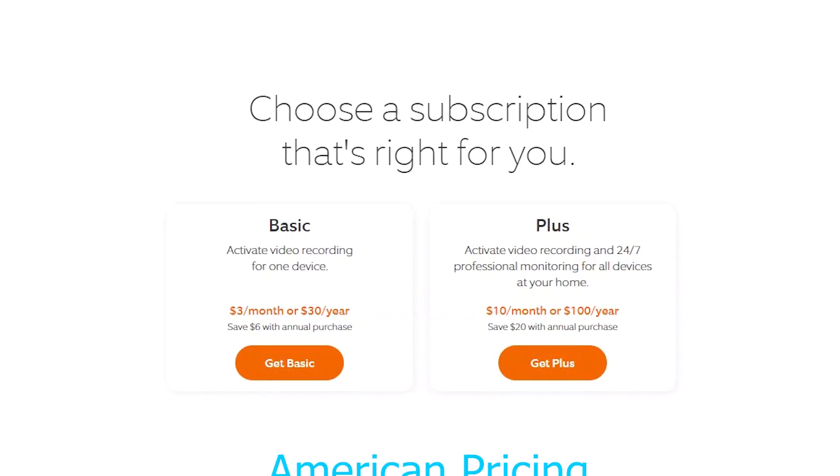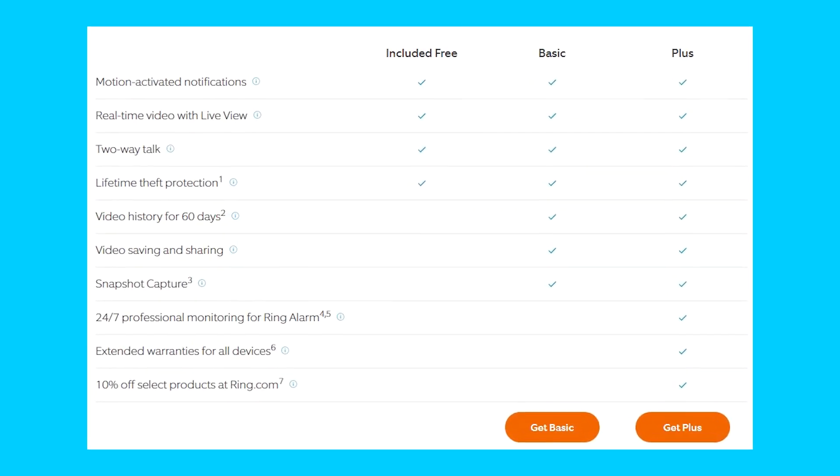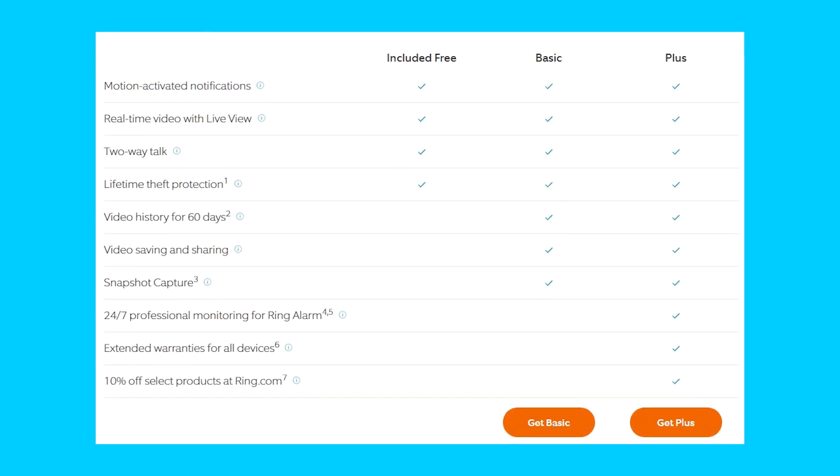For the plus option, it's going to cost you $10 per month or $100 per year. You really want this if you have the Ring security system. The main benefit of Ring over Wyze is 24/7 professional monitoring with the Protection Plus plan, and you also get 60-day cloud storage with unlimited recording — so 24/7 recording saved in the cloud for 60 days.